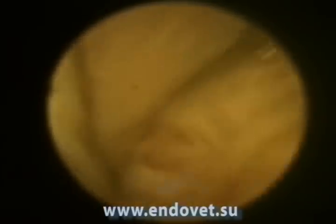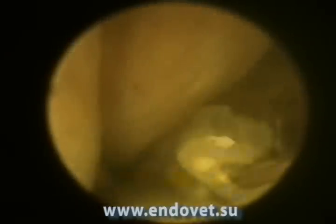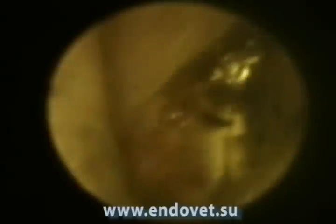The technique of taking a biopsy of the polyps has been followed by coagulation of the sites of biopsy.